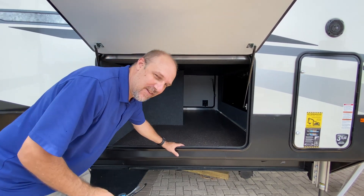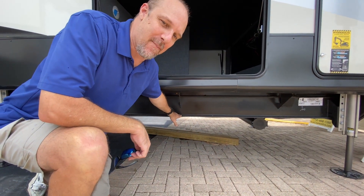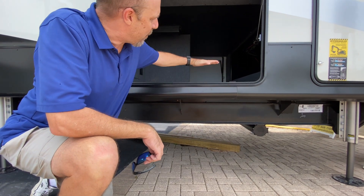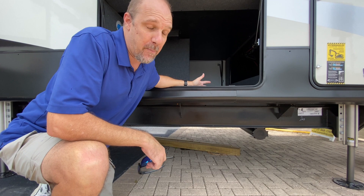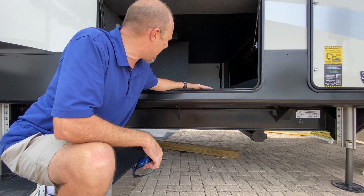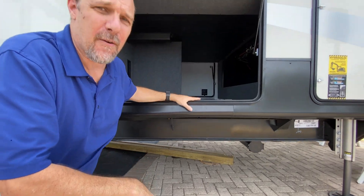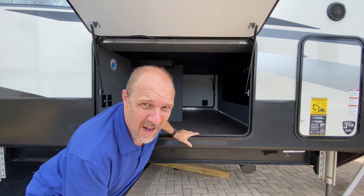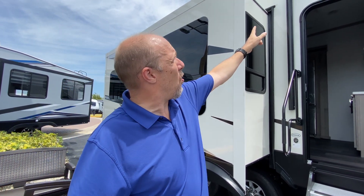One of the reasons it has such big storage is the drop frame on it. That allows the storage level to be lowered, so you actually have more ability to carry bigger, bulkier things. The doors are also much bigger. Let's check out the beautiful frameless windows — there's also an awning, though it only covers about half the side of the coach.